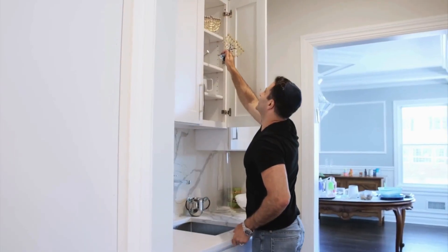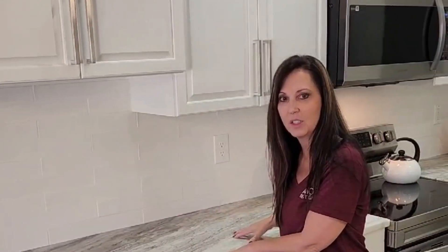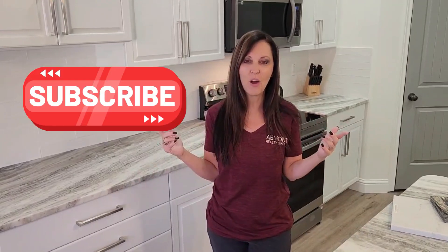What you could do is either your cabinets pop or your backsplash pops. In this case, we went pretty basic here, but we let the countertops do all the talking of the kitchen. I hope that you make a really good decision for what's best for you and your family. If you have any questions, always subscribe or click here.